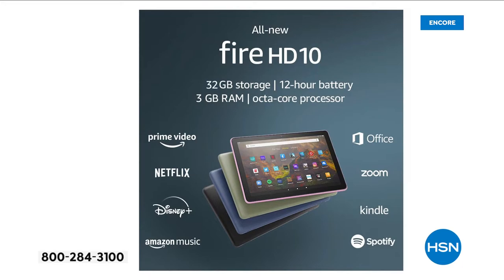We all use our tablets — across all ages, from my parents who will both turn 80 in the next year to my three-year-old. There is one tablet that fits the bill across the board without reservation — that's the Amazon series, not just the Amazon Fire 10. The Amazon 7, the Amazon 8, they all do. Prime Video, Netflix, Disney, Amazon Music, Office, Zoom, Kindle, Spotify are all things you can enjoy on your Fire 10.